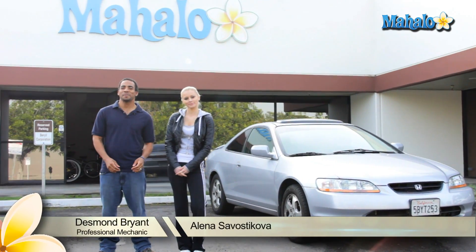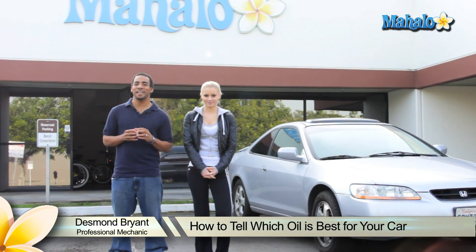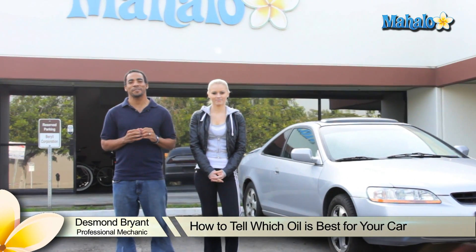Hi, my name is Elena. What's up? I'm Desmond Bryan, a professional mechanic with over 15 years experience working on cars, and today I'm going to show you which oil is best for your car.